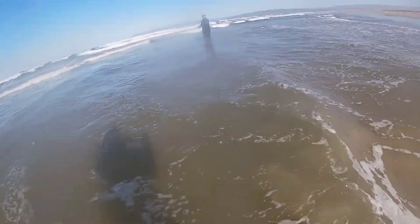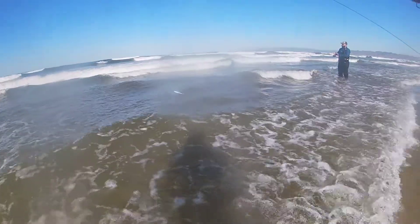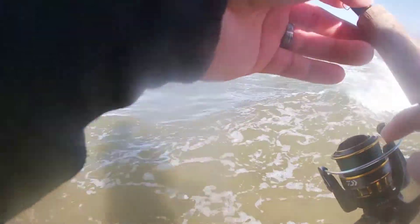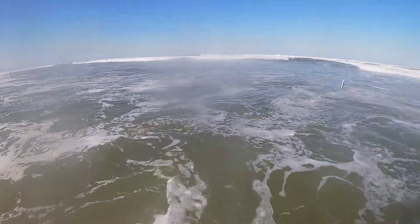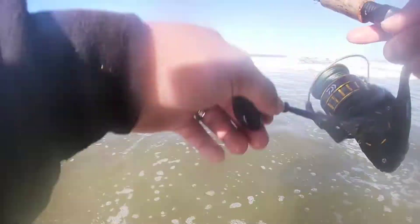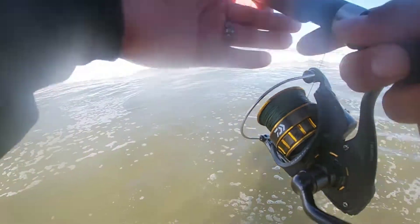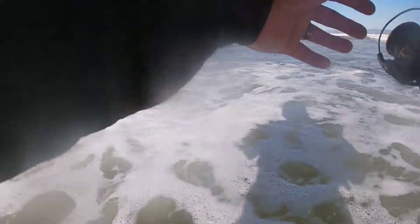I lost the fish on the Kalesis! So me and Edward just switched rods - now he's throwing the Lucky Craft mackerel and I'm throwing the Kalesis. I just got bit on the first cast with the Kalesis, which is a promising sight.